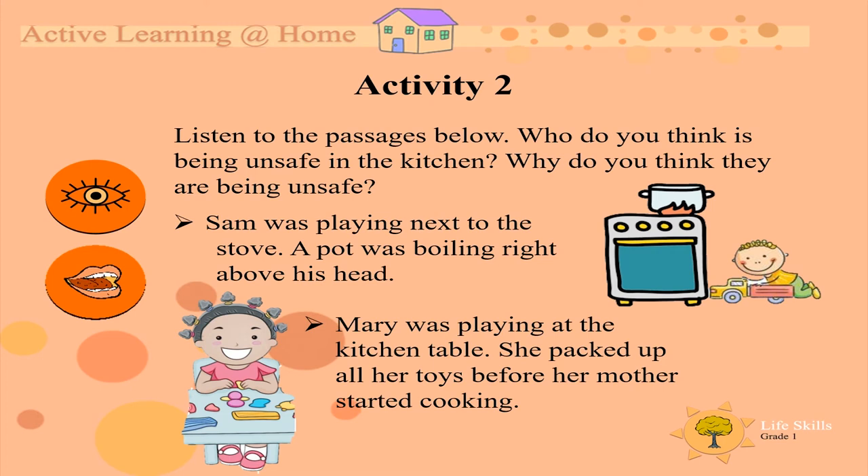Activity two. Listen to the passages below. Who do you think is being unsafe in the kitchen? Sam was playing next to the stove. A pot was boiling right above his head. Mary was playing at the kitchen table. She packed up all her toys before her mother started cooking.